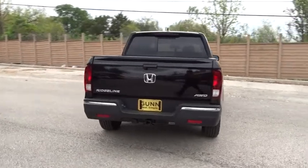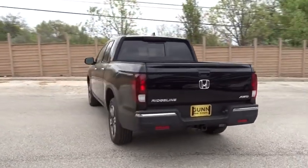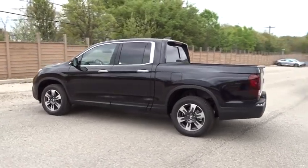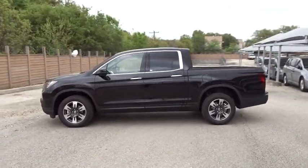Tow hitch, all-wheel drive, stability control, power passenger seat, remote engine start, steering wheel audio controls, navigation system, traction control, keyless entry.